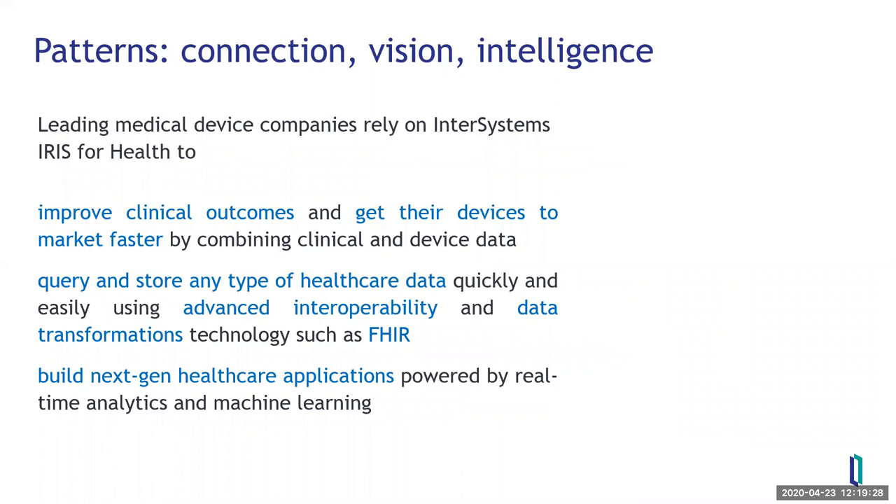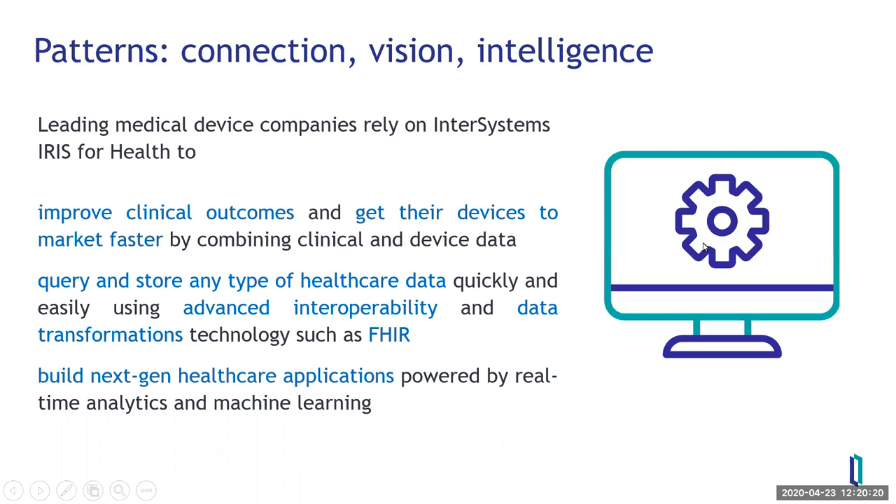These patterns are common in the healthcare industry at large, including with medical technology customers such as GE Health. The medical device companies show classic elements of combining clinical and device data. Medtronic does this extremely well with their devices using InterSystems technology. The ability to work across interoperability across many systems has helped people build next-generation healthcare applications like Contrast in Care, and InterSystems is proud of having helped customers get to value quickly.